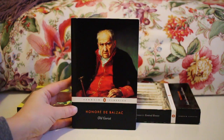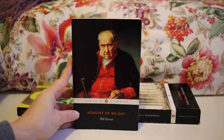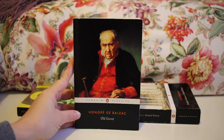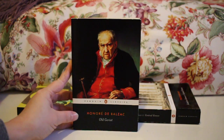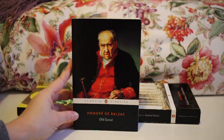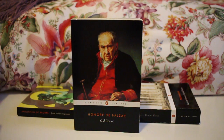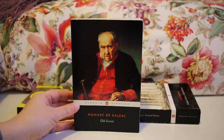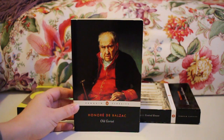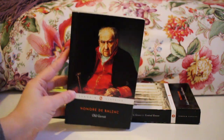Next up is Honoré de Balzac's Old Goriot. I read this when I was in Toronto — I picked it up as a Black Spine classic when I'd run out of books to read and had already picked over the used bookstore. I really enjoyed it. I've heard Balzac predated and really influenced Zola, and I could definitely see that. This is probably one of Balzac's most popular books, which I found out after the fact, and I would definitely recommend it.